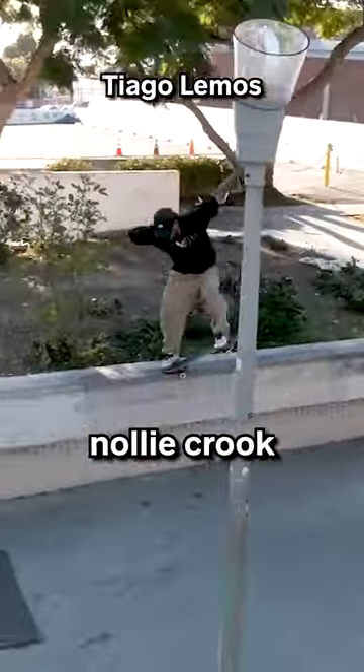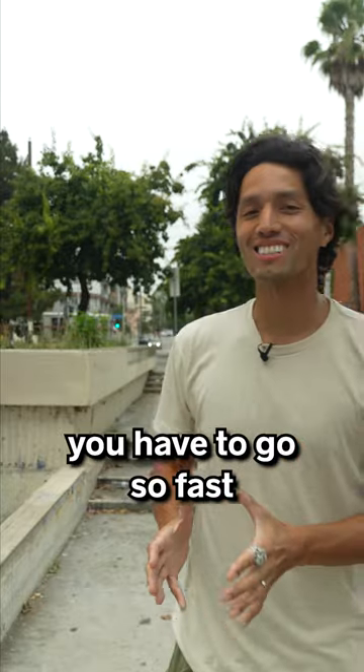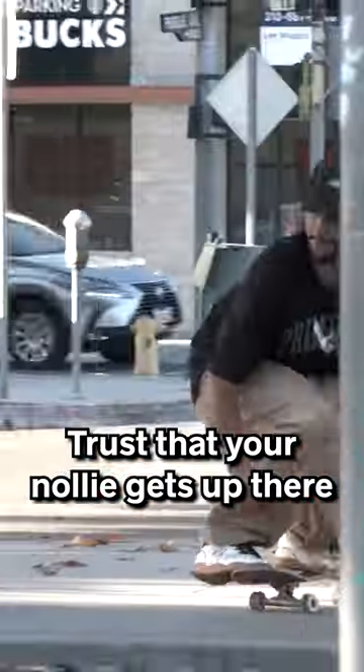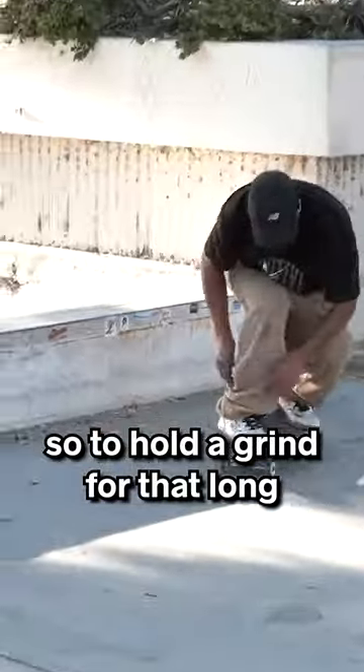To me, number four is a nollie crook. You have to go so fast, trust that your nollie gets up there, and then again, it's a really round ledge, so to hold a grind for that long — impossible.